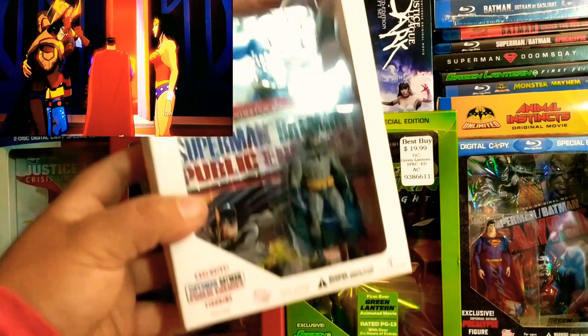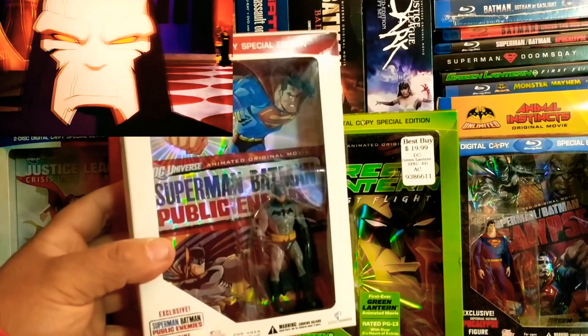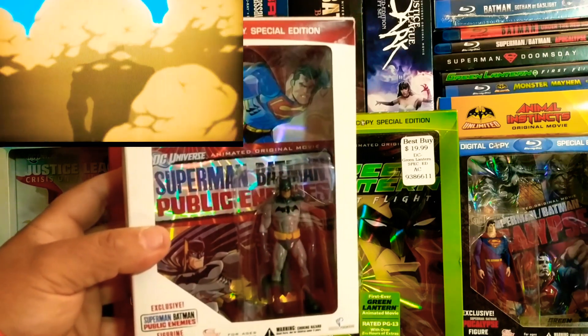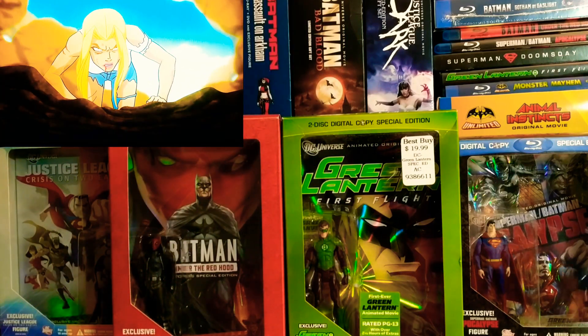This was the first set that I ever bought, which was Superman Batman Public Enemies, with a Batman figure. So now, like I said, I have the whole set.